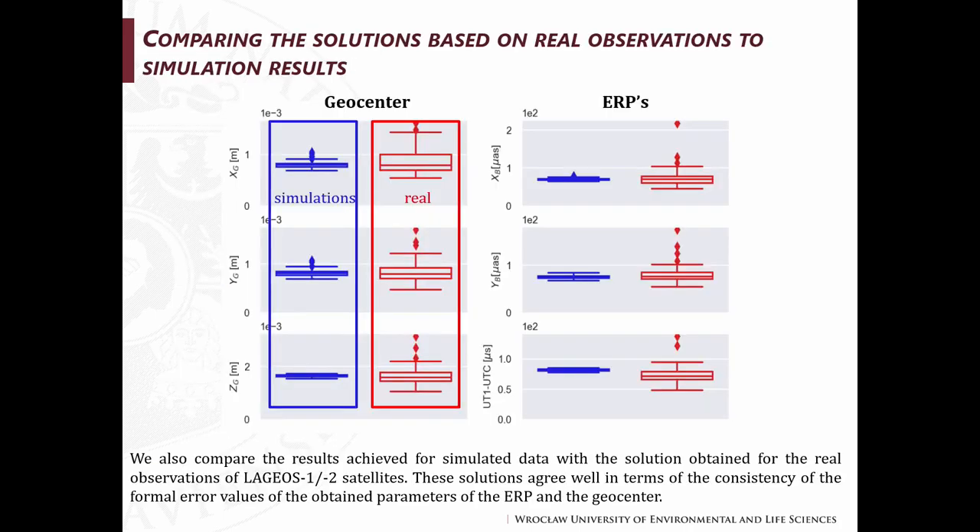We also checked how the simulated data looks compared to real observations by comparing solutions based on real observations to simulated results. For LAGEOS 1 and 2 solutions, on the left side you can see the results for geocenter coordinates — from top for X, Y, and Z components — and on the right side for Earth rotation parameters — from top for X pole, Y pole, and UT1 minus UTC. Color blue means simulated data and color red is the real data for LAGEOS 1 and 2 satellites. These solutions agree well in terms of the consistency of the formal error values of the obtained parameters.